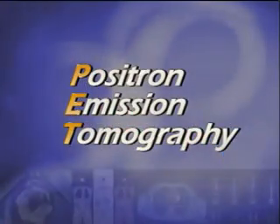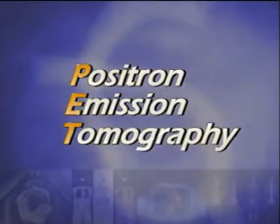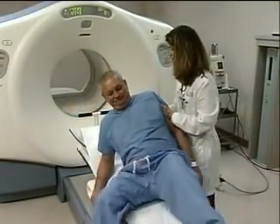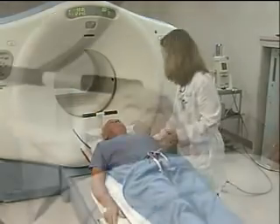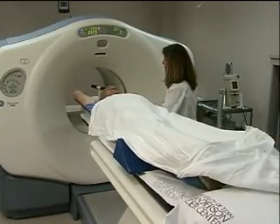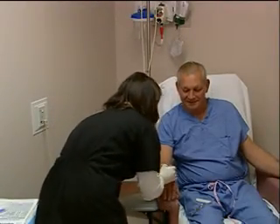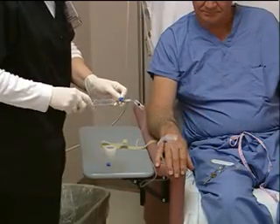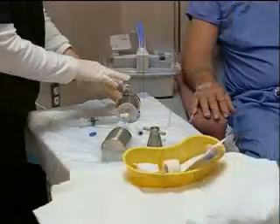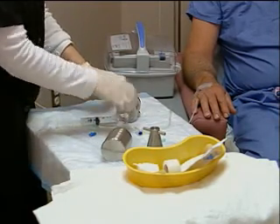PET stands for Positron Emission Tomography and is similar to a CT or Computed Tomography scan. Like the CT scan, you'll be asked to lie on a table, which will gently move you into an enclosed imaging device that looks like a donut. However, PET is different from CT in that it does not use x-rays. For your PET scan, you will be injected intravenously with a small amount of radioactive tracer containing glucose. The low-level radiation associated with this tracer is similar to the radiation you would receive during a standard x-ray or CT scan.